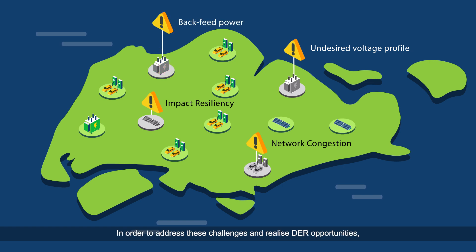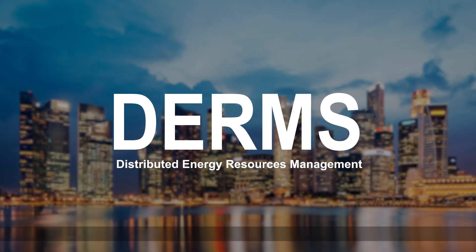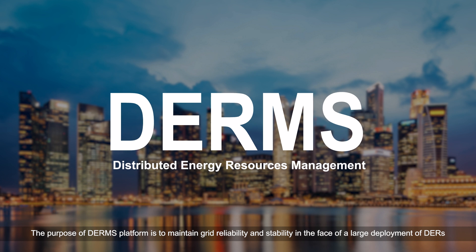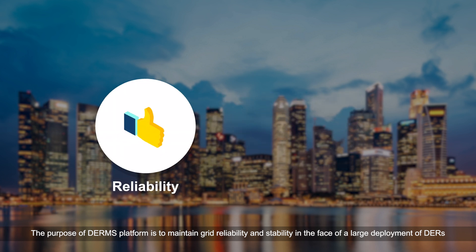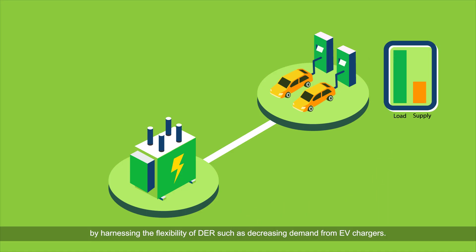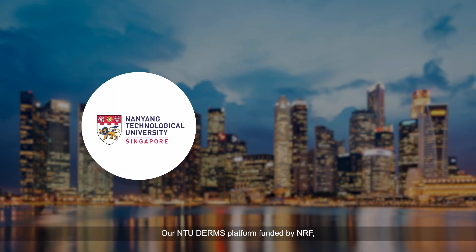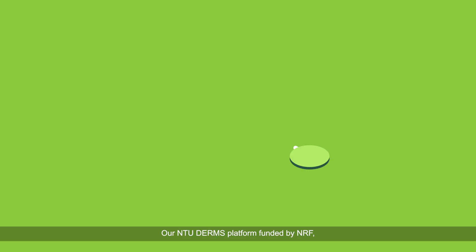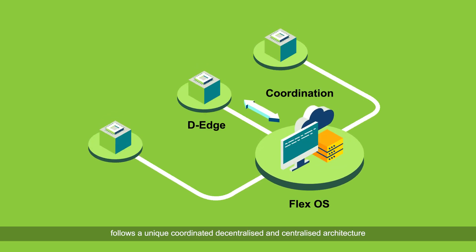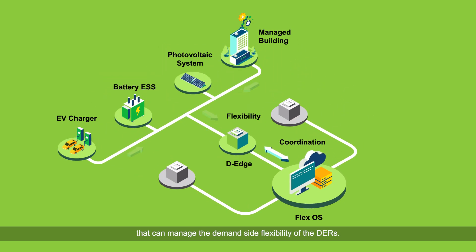In order to address these challenges and realize DER opportunities, there is a need for a DER management system, or DERMs. The purpose of the DERMs platform is to maintain grid reliability and stability in the face of large DER deployment by harnessing the flexibility of DERs, such as decreasing demand from EV chargers. Our NTU DERMs platform, funded by NRF, follows a unique coordinated decentralized and centralized architecture that can manage the demand-side flexibility of the DER.